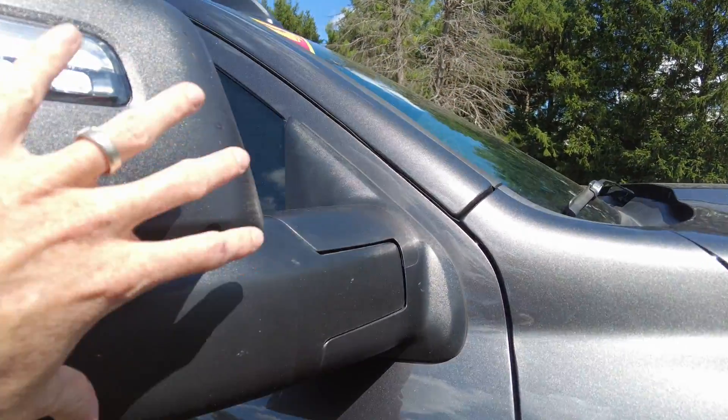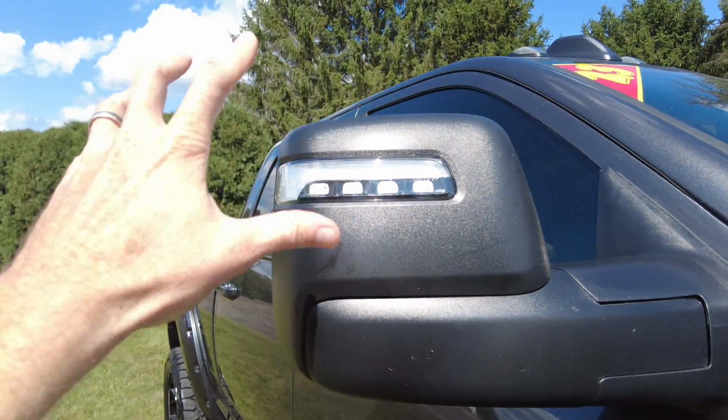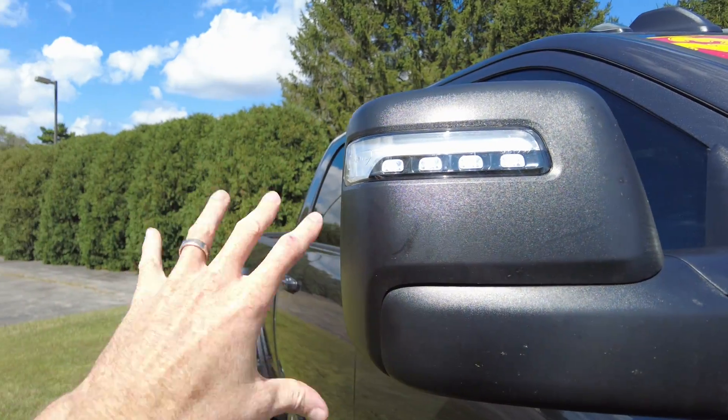The old mirrors you kind of flipped up for towing, but these are power slide-out. I'll show you that when we get inside.